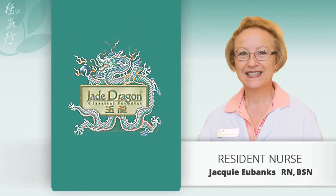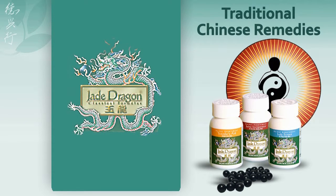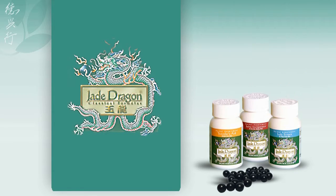Jade Dragon Classical Formulas manufactures a line of classic Chinese remedies based on centuries-old traditional Chinese medicine. Jade Dragon's premium herbal formulas are presented in their traditional tea pill form, as they have been for thousands of years.